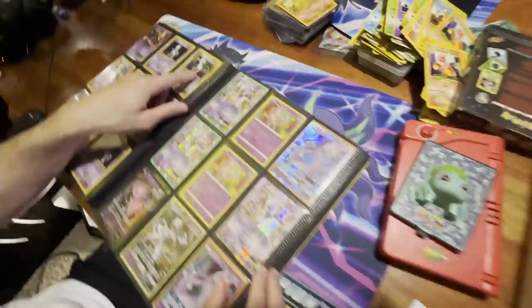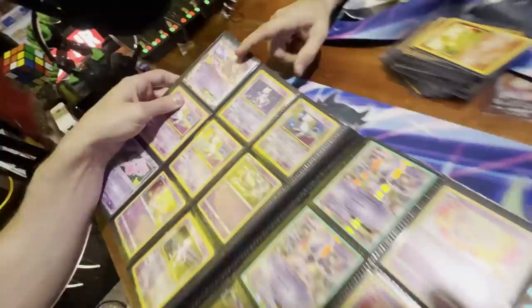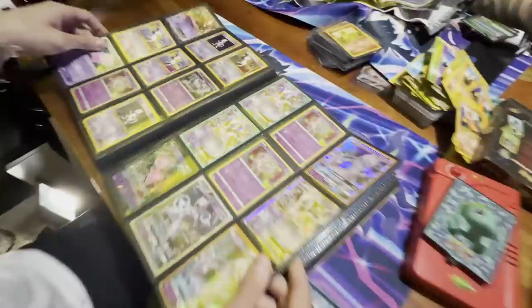There are some promos here — I see Mew and Mewtwo on these pages. Black Star promos. Very cool to see. And that one — looks like an original Base Set Mewtwo. That one too.